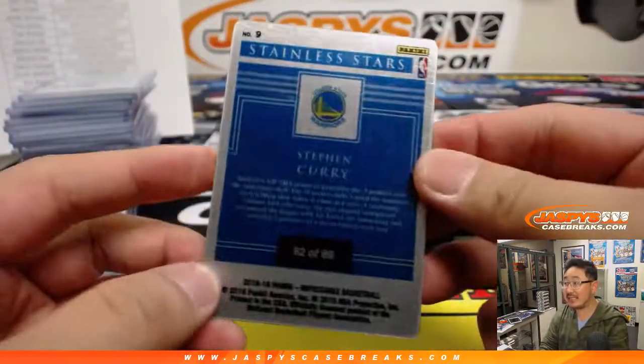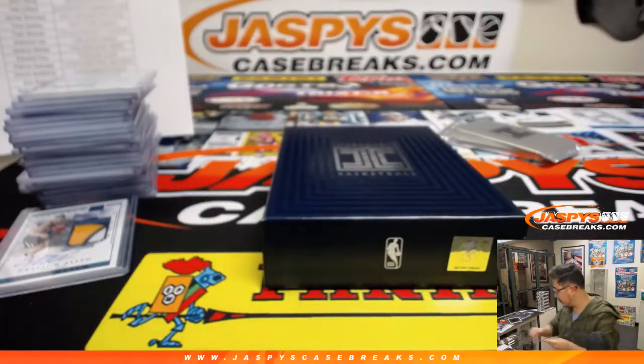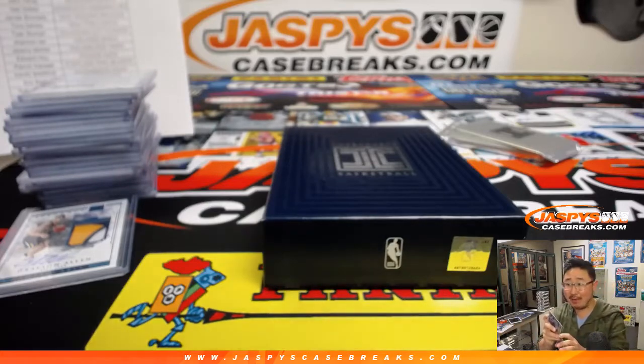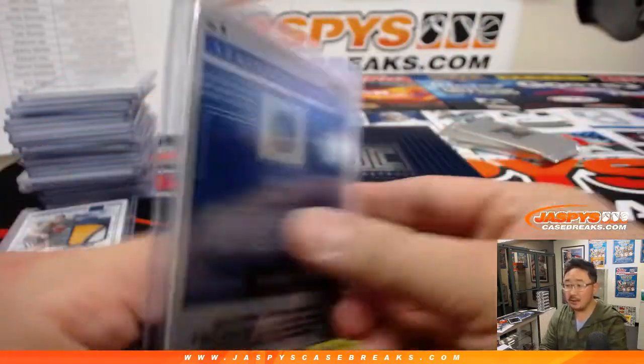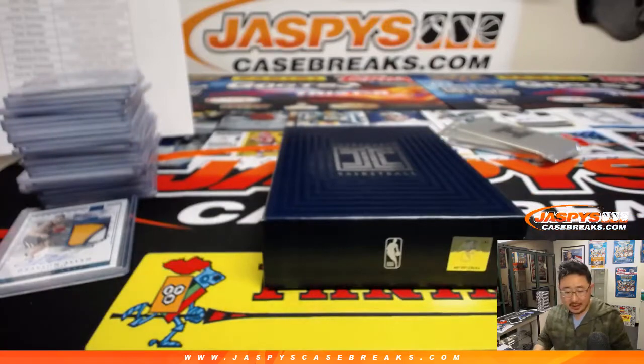First plate is Steph Curry, 92 out of 99. Did he really average 14 rebounds a game? That goes to Jameson Long and the Warriors.